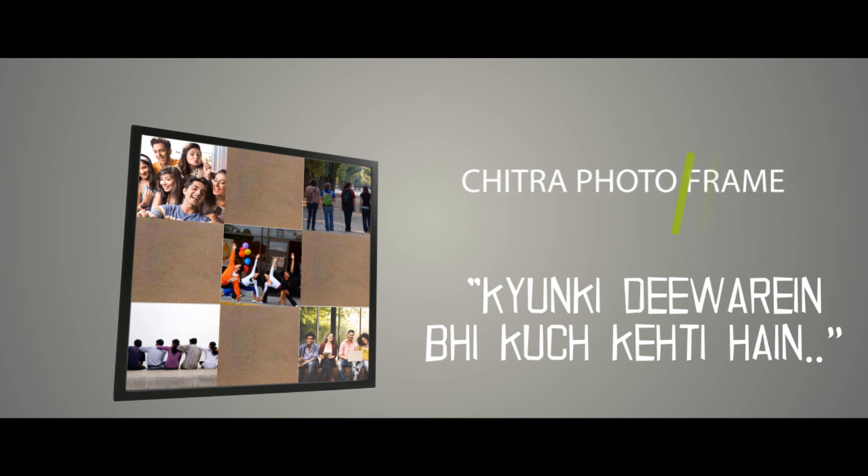Class Designer Elements is proud to launch Chitra PhotoFrame wall panels, which animate the wall to life.